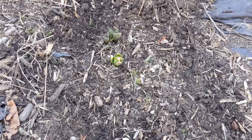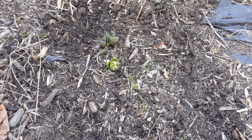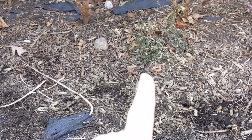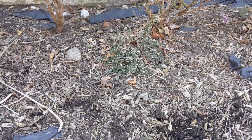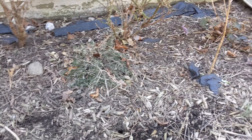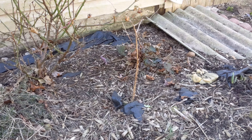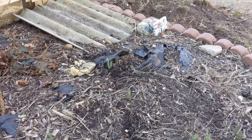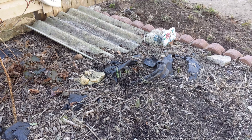I think this plant is an Adam's needle plant — he's growing back, still alive. I have to do something with these bricks. I think I'm going to redo the whole front part of the yard. That's what's on this side.